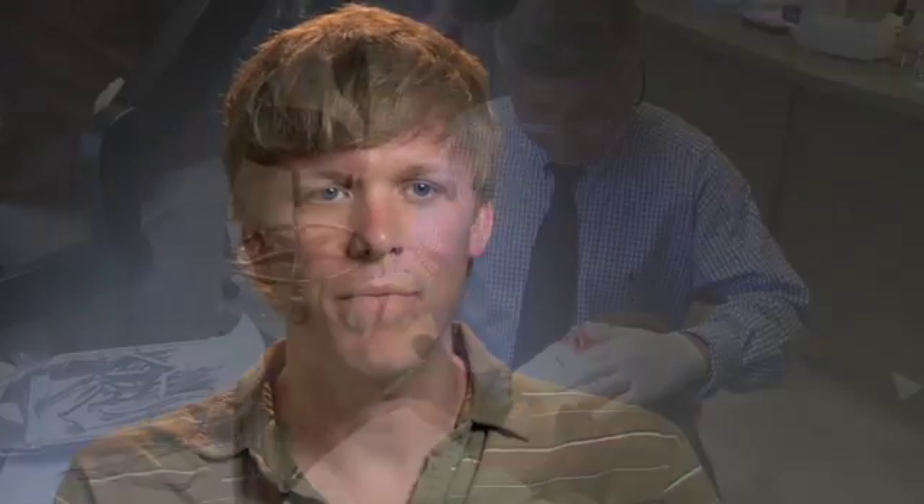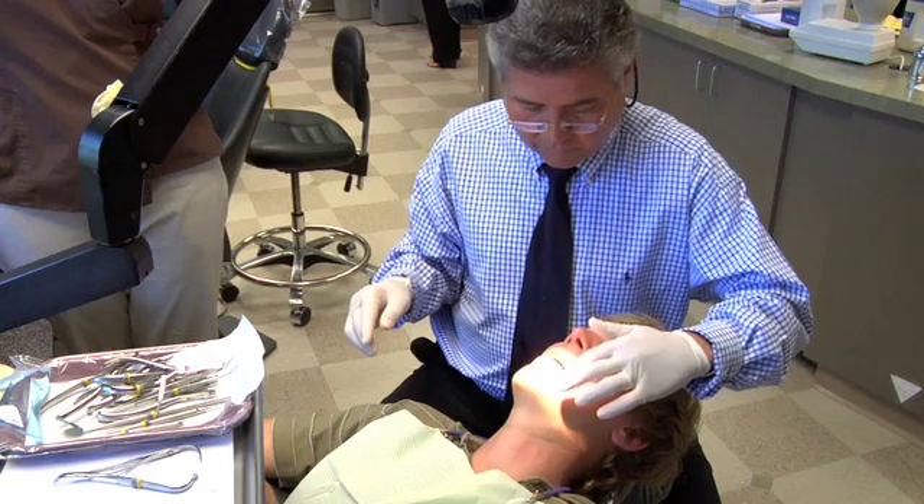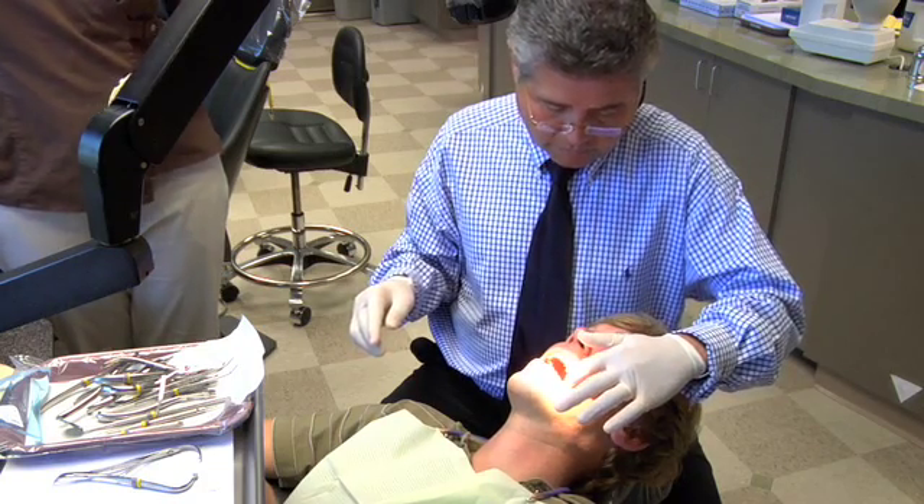I wasn't happy with my smile. My teeth had moved, they were crooked, and I was very self-conscious about it. And since I have gotten the braces, they've moved really fast. I had braces as a kid, and didn't wear my retainers like I was supposed to. And went to see about getting braces, and thought I might be a candidate for clear aligners. Turns out I wasn't, because my teeth had to move too much, and ended up getting lingual braces. I guess I'm really conscious of teeth — people have always said I had a really great smile, and I noticed I was smiling less often.